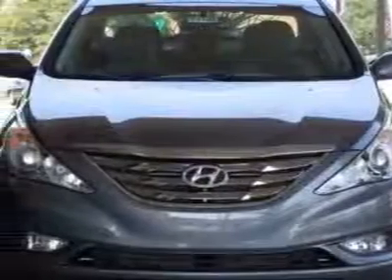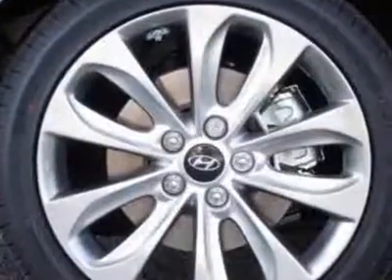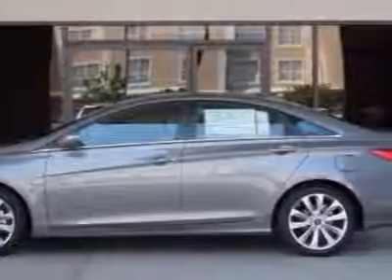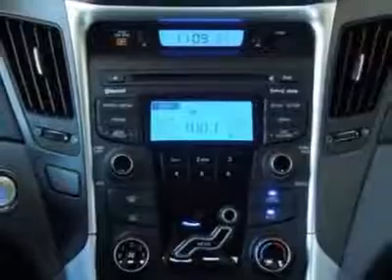Additional options for this vehicle include power mirrors, steering wheel radio controls, cruise control, and keyless entry. Call 803-799-1234 or email our friendly sales staff today to schedule a test drive.